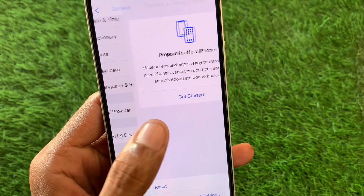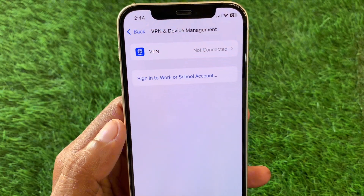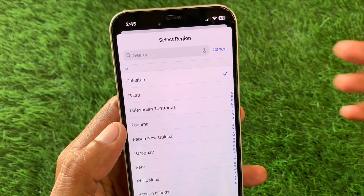Now you have to check your VPN connection. If you have any VPN connected, you need to disconnect it. After doing this, you need to click on Language and Region and select your region according to your country.